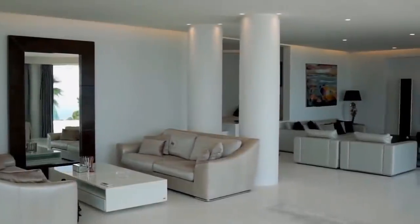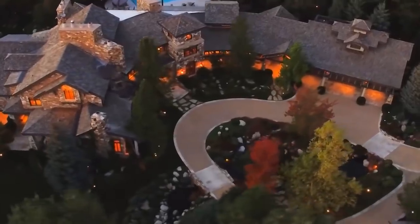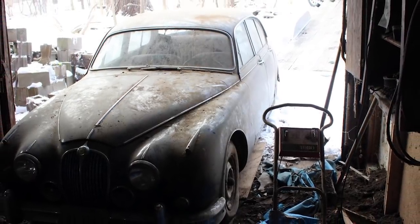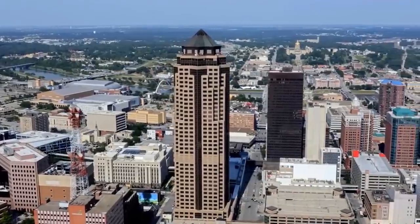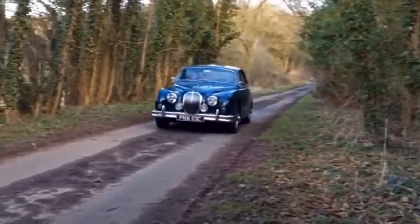When you buy a house, you also buy any sheds or outhouses that exist on the land. If nobody has been inside those sheds for a long time, you might find that your new house comes with an unexpected bonus. For example, this 1960 Mark II Jaguar that turned up in a shed in Iowa, USA in 2019.